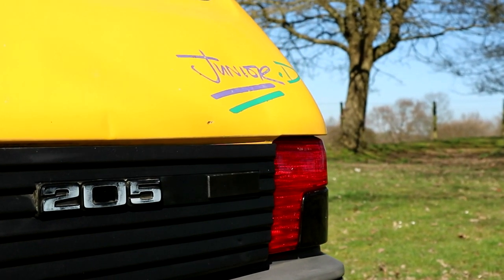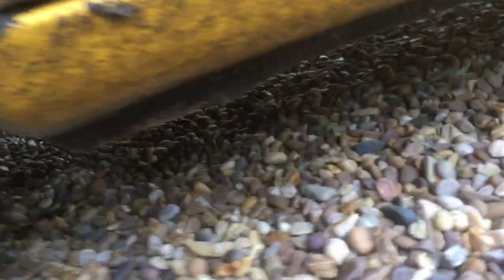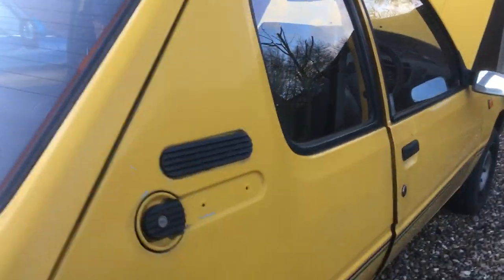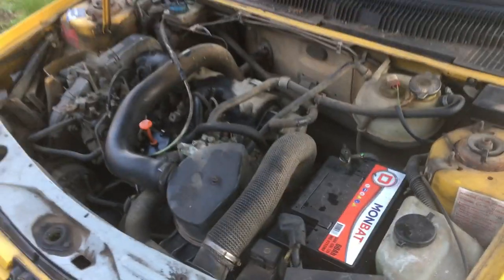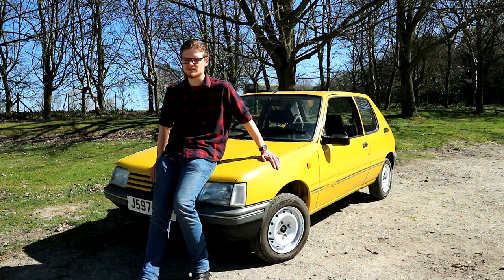Being old and French, the 205 has a propensity for rust in a big way, so I had to turn down a lot of un-MOT'd basket cases before I found one that was decent, roadworthy and within my budget. This car came up just 45 minutes from our office. It's got 12 years' worth of clean-sheet MOTs and, despite having 201,000 miles on the clock, that's barely run-in for the bulletproof XUD diesel engine it's got.